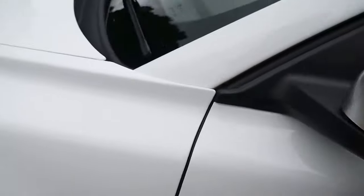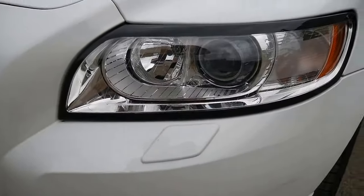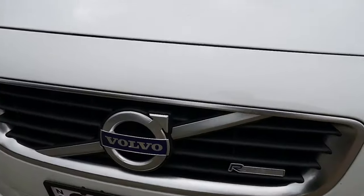Another thing is you get those nice aluminium-coloured wing mirrors, headlight washer jets for your headlights, and R-Design badging.